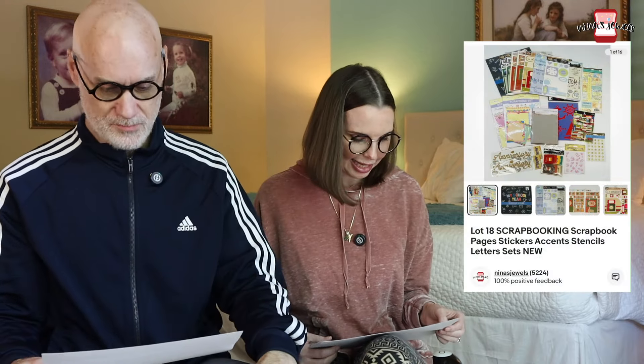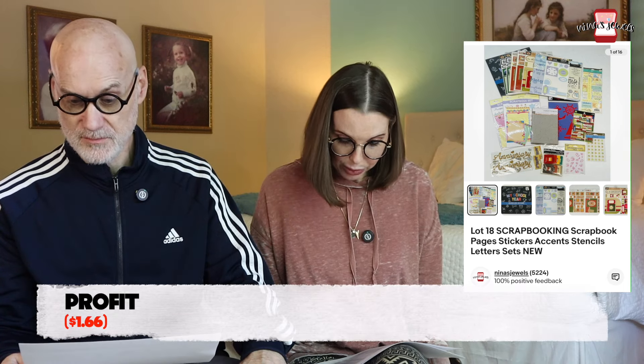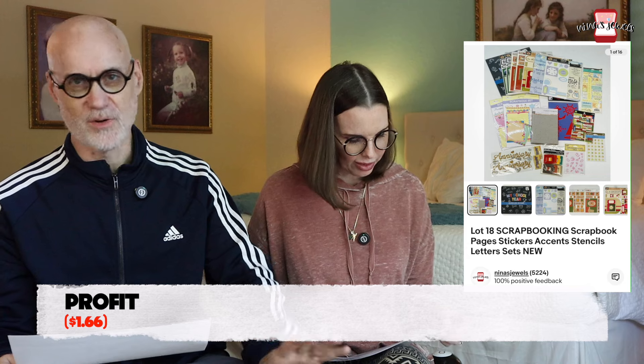Next up was a lot of 18 scrapbooking sets and different scrapbooking items — all new in the package, picked up primarily from the Goodwill bins. They did not sell individually for a very long time, like three years. This year during our annual inventory we lotted them all together and sold them for $21.50. Our spreadsheet cost of goods was $10.64, so we lost a little bit on paper, but we were just glad to get rid of them — they took up a lot of space and weren't selling.